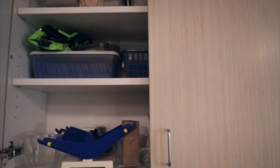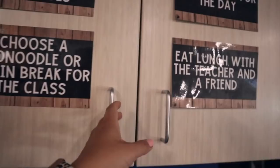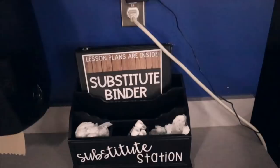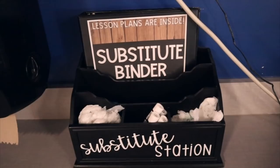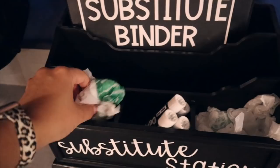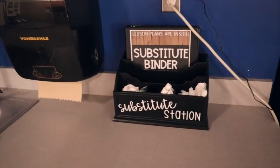This one I already emptied out, and this one has some curriculum stuff like binders. This is one of my favorite parts — my substitute station. I usually have a lot more in here: our emergency folder, a class roster, my substitute binder. I also keep these bags here that I call barf bags. If a kid feels sick, they take a barf bag — it's a wet washcloth — and it seriously makes them feel so much better.